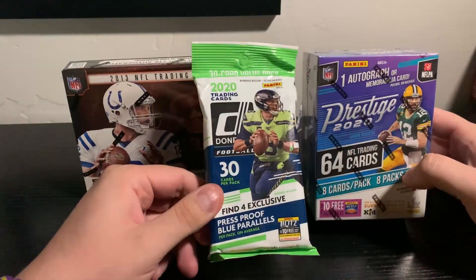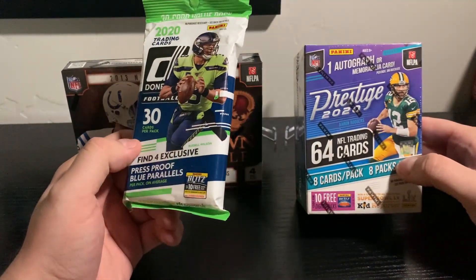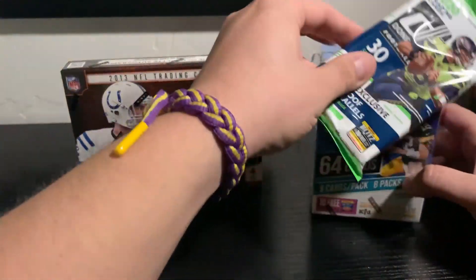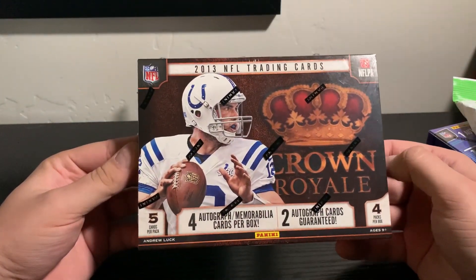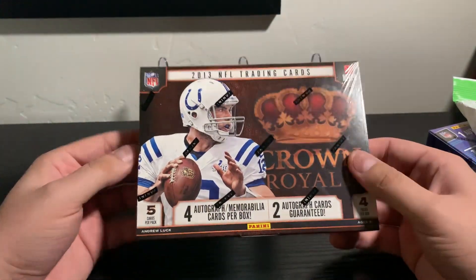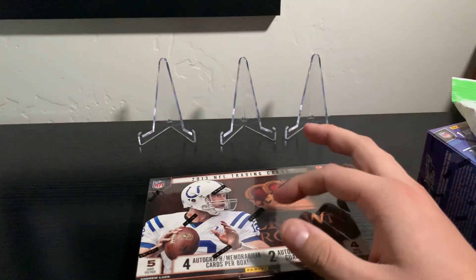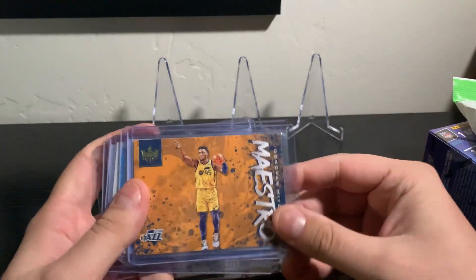We're going to open up these two first. We got a 2020 fat pack of Donruss as well as a 2020 blaster of Prestige. And then we have a 2013 Crown Royale hobby box, four auto or memorabilia cards per box. So hopefully we get something cool out of that. We actually just went to our local card store and got some stuff.